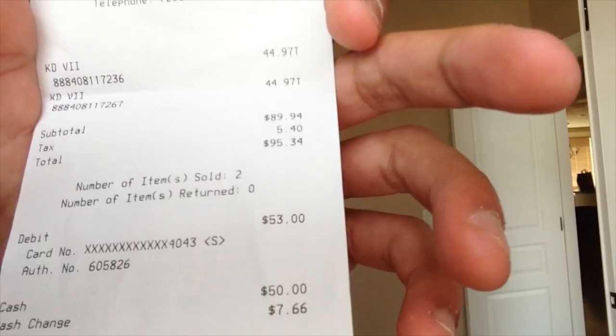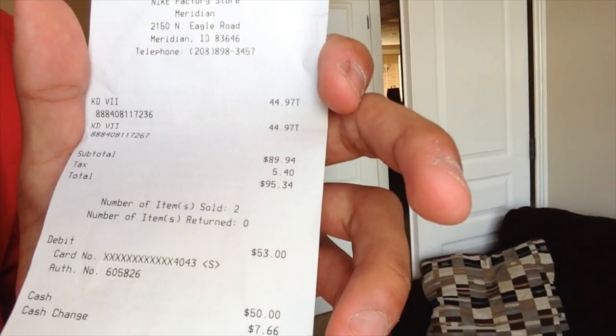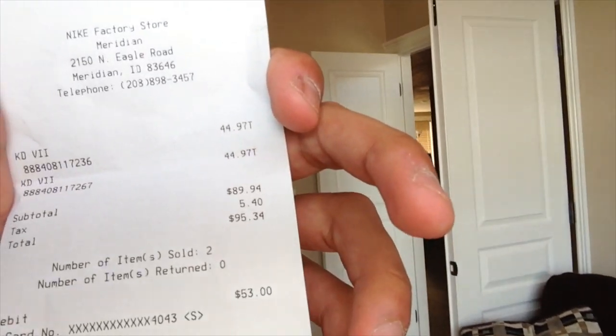Also, for all the people out there who are like, dude, there's no way you got those for $45 — it was $44, and I got two. So it came out to $95.34.